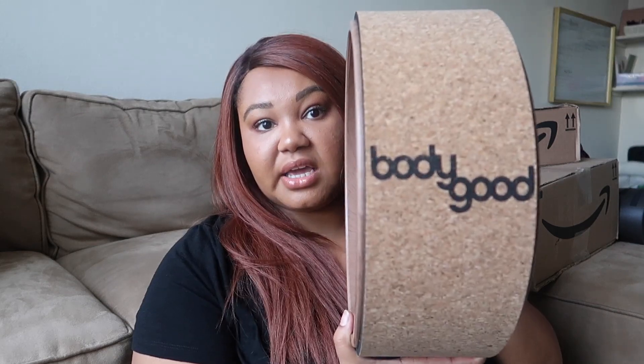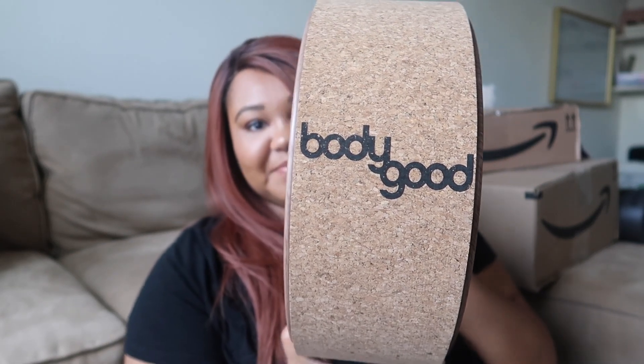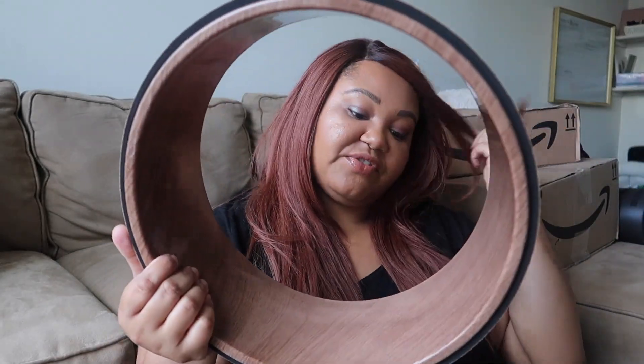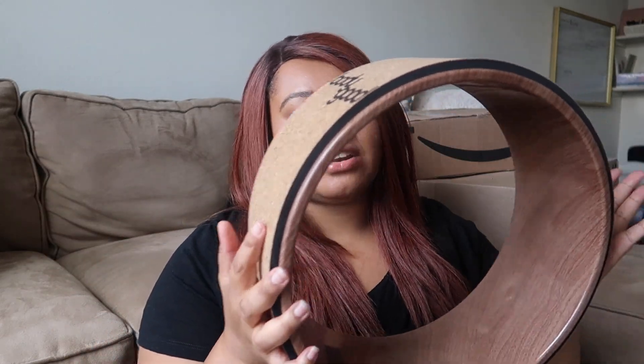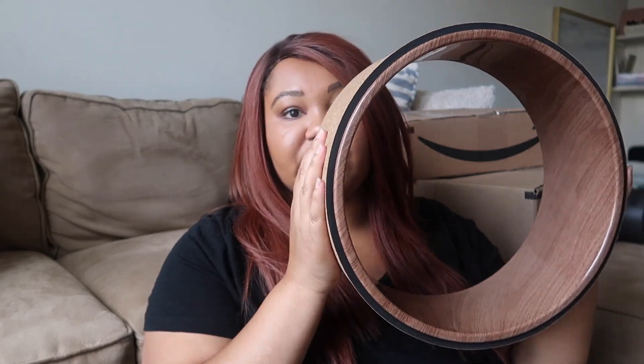This is from the Body Good Company. I'm super excited for this. I want to get into doing back bends from the ground up — I'm very good at doing back bends from the ground down. So this is a tool to help me get further into different kinds of heart-opening poses and improve my back flexibility. I'm so excited for my yoga wheel.